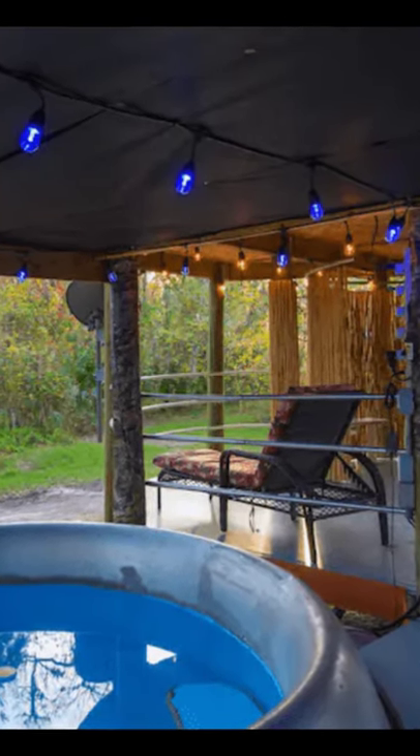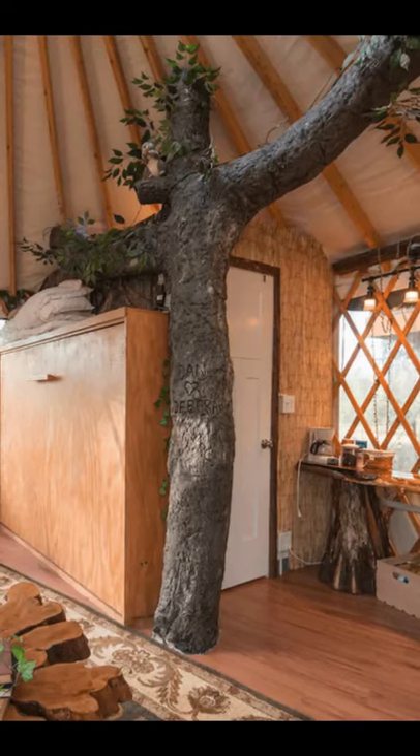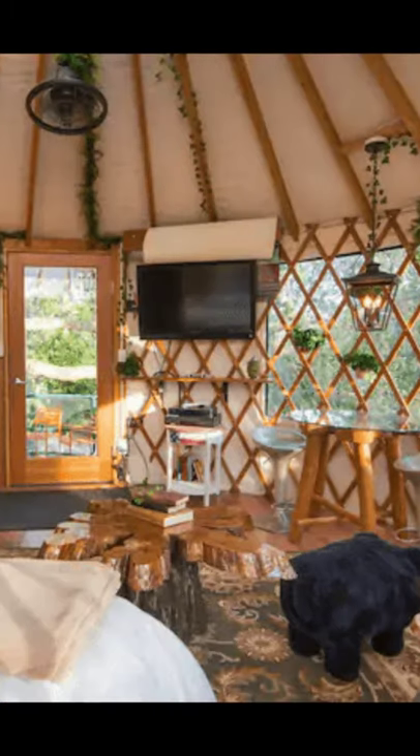For safety reasons, this treehouse vacation rental is for adults only. They do not allow children or pets.